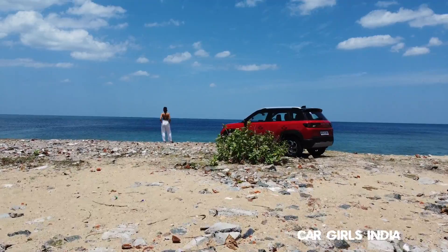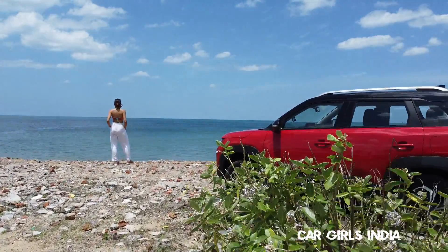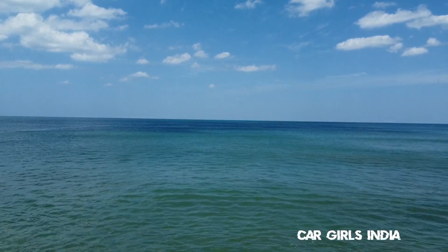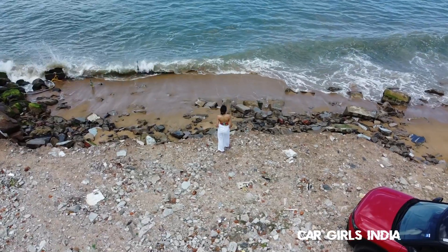After a short drive I thankfully found a place by the seashore where I could enjoy some fresh air. As great as the AC in the Brezza is, there is no substitute for a natural breeze — and I'm sure you'll agree.